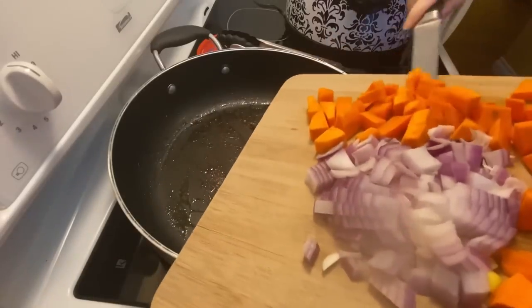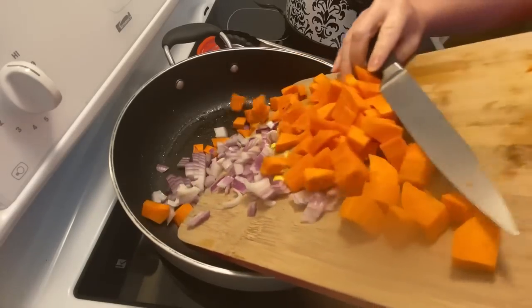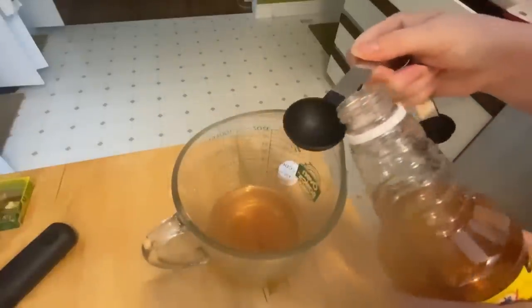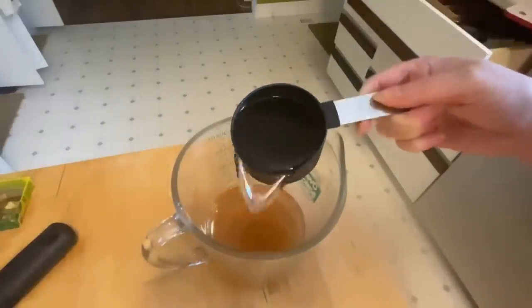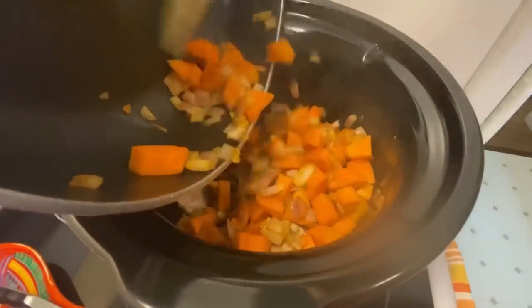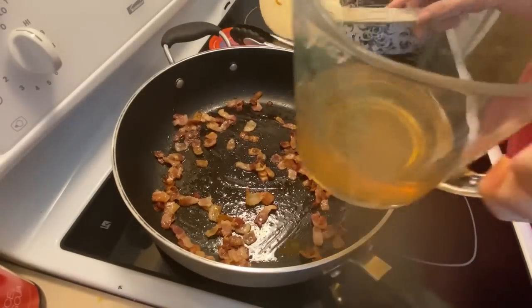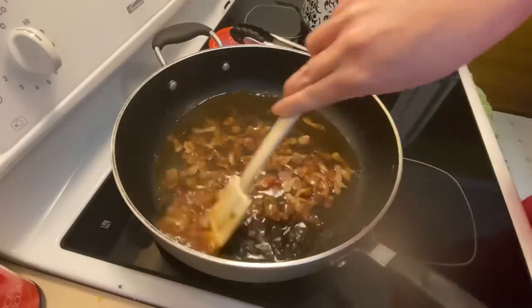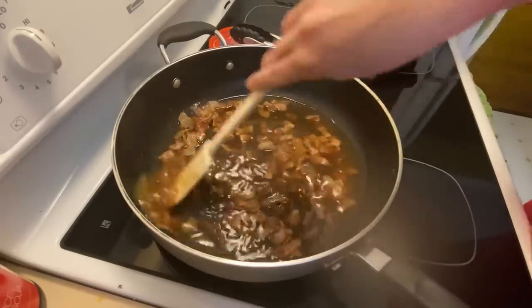I'm cooking up the onions and carrots — I don't have any celery so not that. Just going to cook for five minutes. Then three tablespoons of apple cider vinegar and another 100 milliliters of water which is just under half a cup. I already fried up the bacon, and then we add the apple cider vinegar and apple juice mixture. It smells great — I love apple cider vinegar, and I think it's going to be good. Apple goes so well with pork!